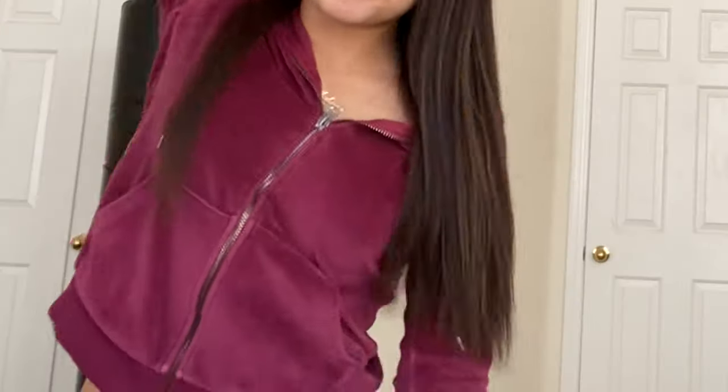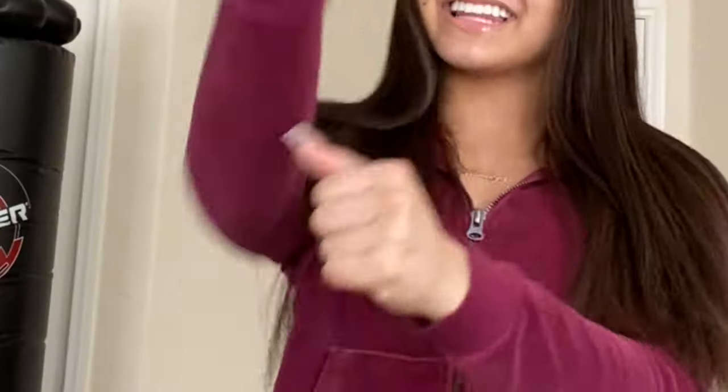Hey guys, it's your girl Malaya. Play it back with another video — today I'm coming at y'all with a Shein haul. Cause ain't that what y'all asked for? We're just gonna get straight onto the video because I know this is what y'all been waiting for.